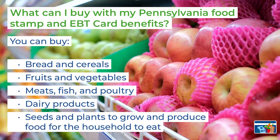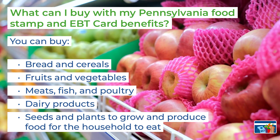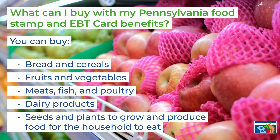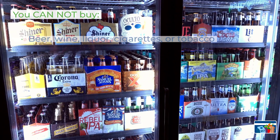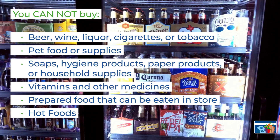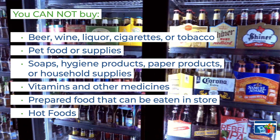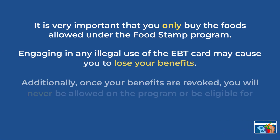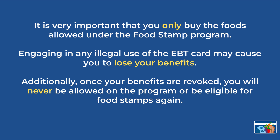Here is a list of what you can buy with your Pennsylvania food stamp benefits: bread and cereal, fruit and vegetables, meat, fish and poultry, dairy products, seeds and plants to grow produce, and food for your household to eat. Here is a list of what you cannot buy with your food stamp benefits. It is very important that you only buy the foods allowed under the food stamp program. Engaging in any illegal use of the EBT card will cause you to lose your benefits.